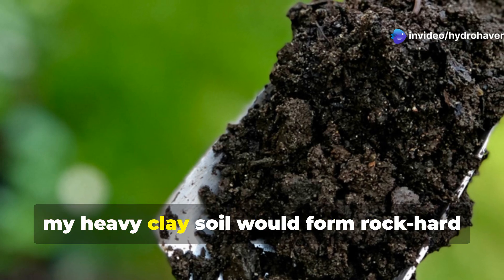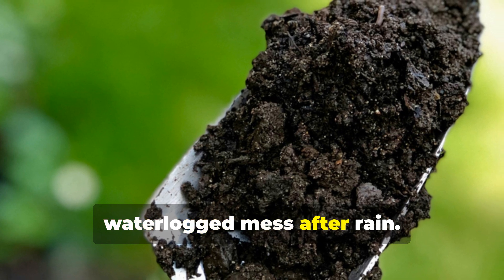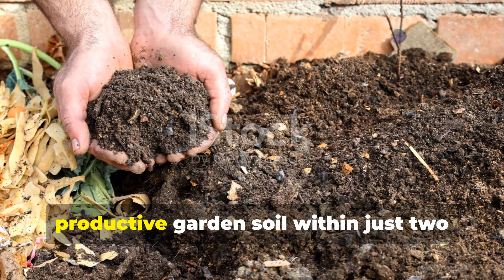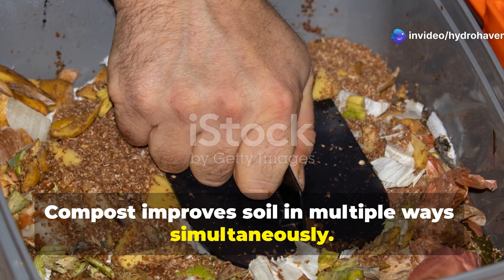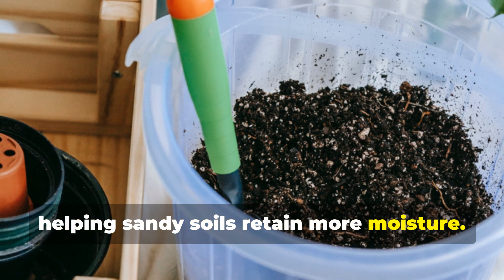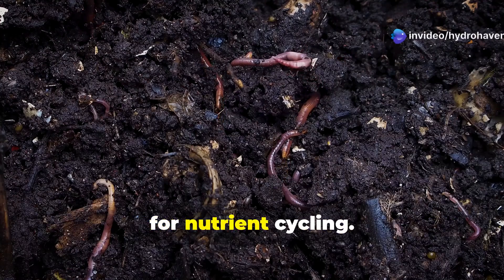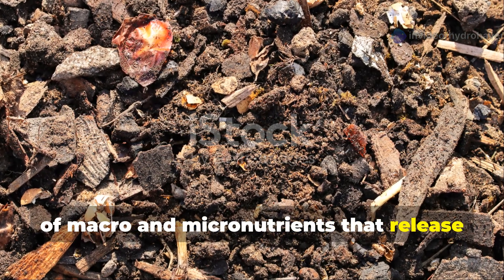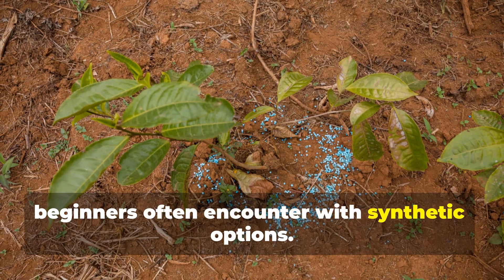When I first started gardening, my heavy clay soil would form rock-hard clumps during dry spells and turn into a sticky waterlogged mess after rain. Adding a generous layer of compost transformed that troublesome clay into productive garden soil within just two growing seasons. Compost improves soil in multiple ways simultaneously — it enhances soil structure, allows clay soils to drain better while helping sandy soils retain more moisture, introduces beneficial microorganisms that create the soil food web necessary for nutrient cycling, and provides a balanced supply of macro and micronutrients that release slowly, reducing the risk of fertilizer burn.